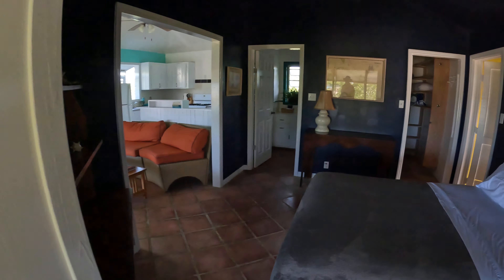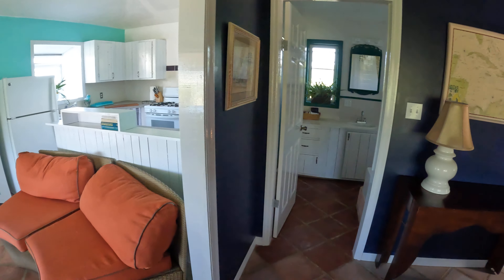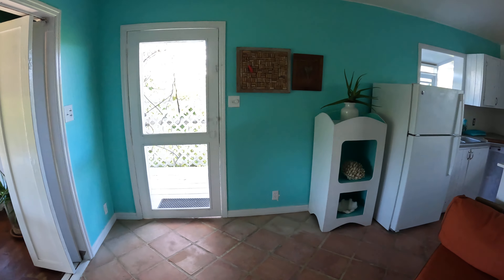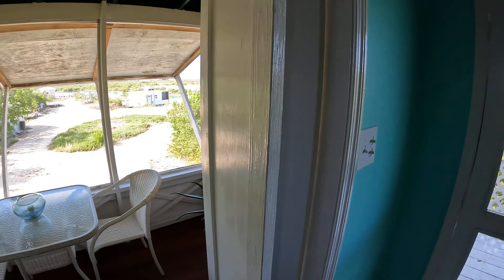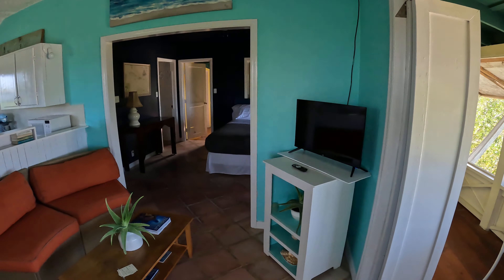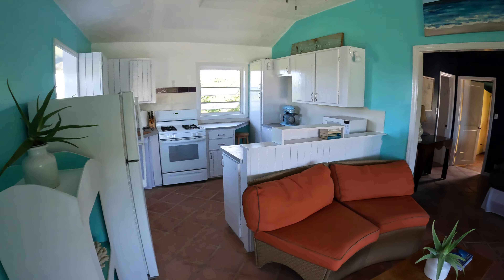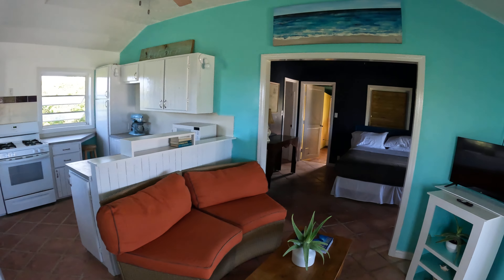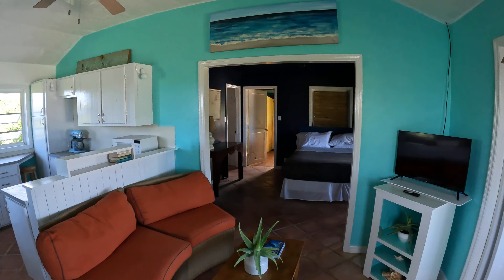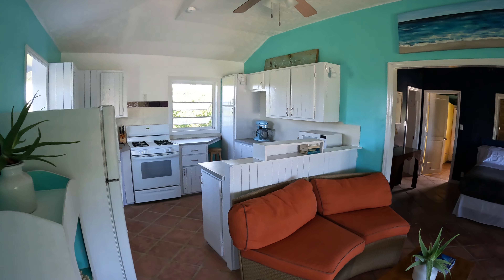We also get a lot of breeze through the house with the windows being open all the time. There is no air conditioning, but in the 20 years that this place has existed, no one has ever complained about that. So it is actually a relatively cool and breezy home. There you have it — our apartment. It looks great, very convenient, very functional. If you have any questions, let me know. Take care. Bye bye.